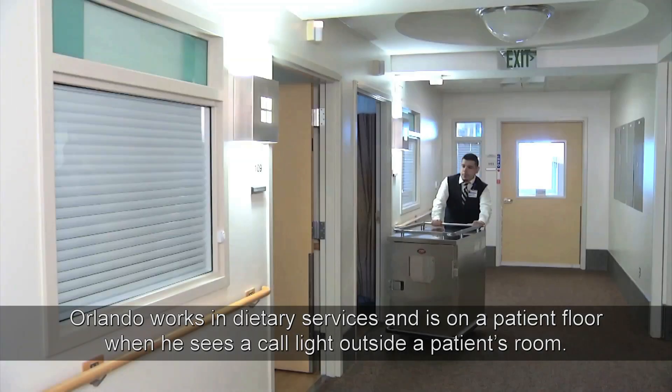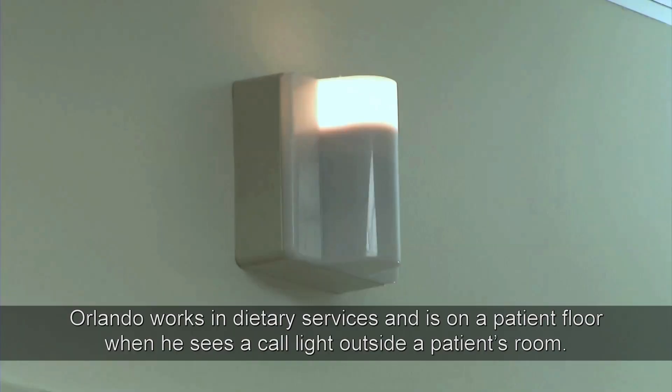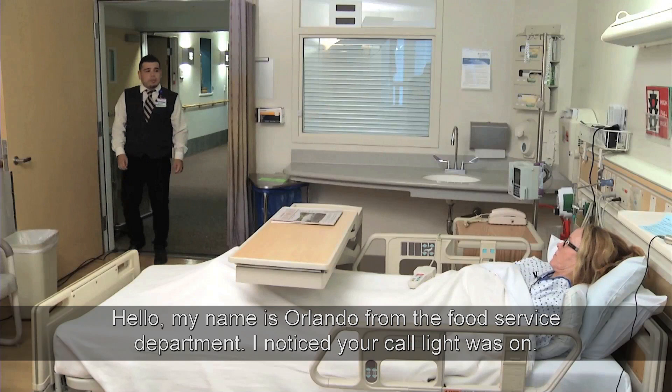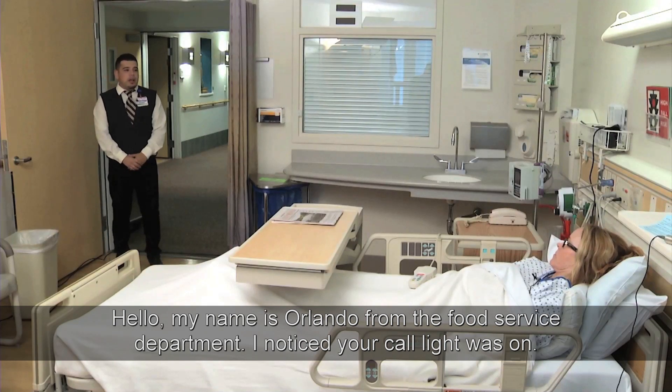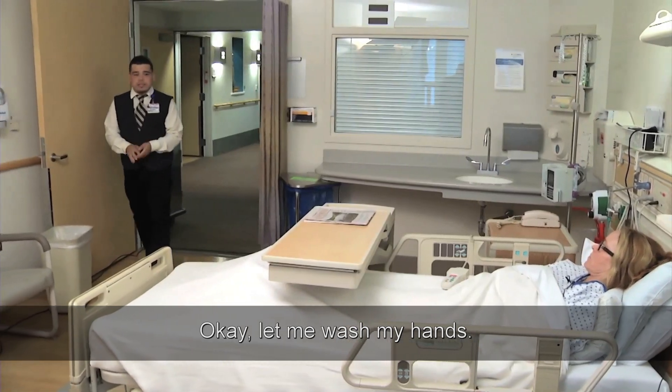Here's an example. Orlando works in Dietary Services and is on a patient floor when he sees a call light outside a patient's room. He approaches and says: "Hello, my name is Orlando. I'm from the Food Service Department. I noticed your call light was on. May I come in?" The patient says sure, and Orlando responds: "Okay, let me wash my hands."